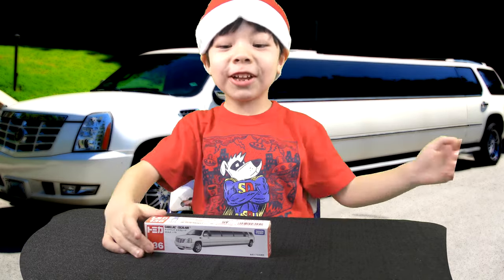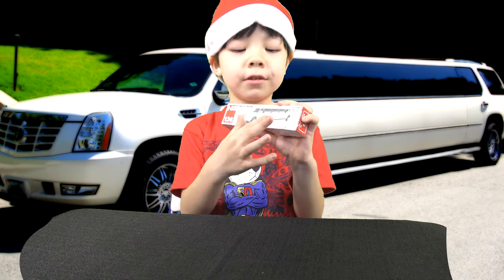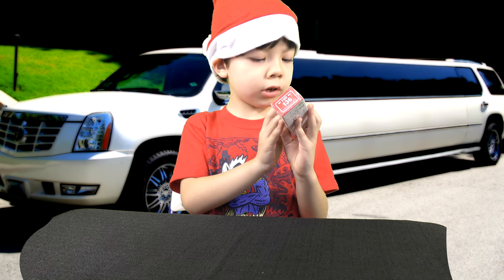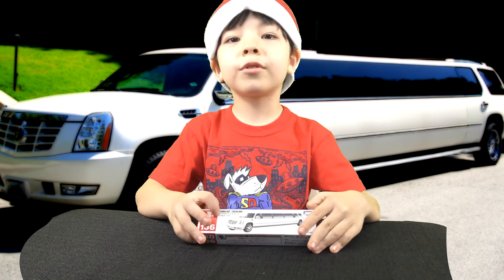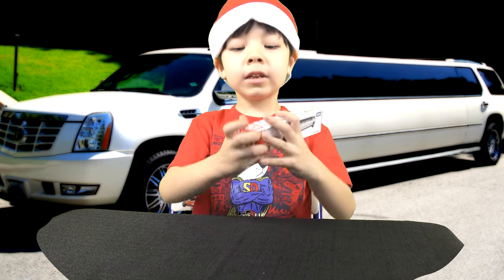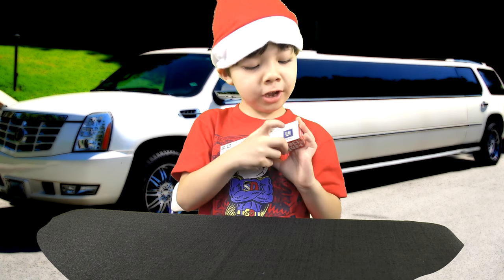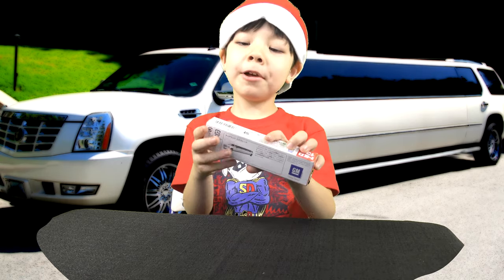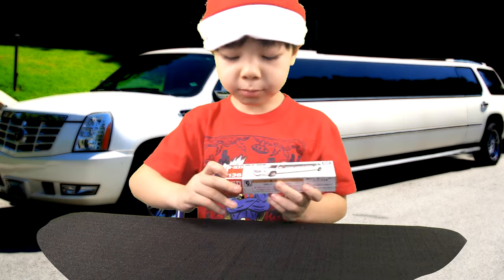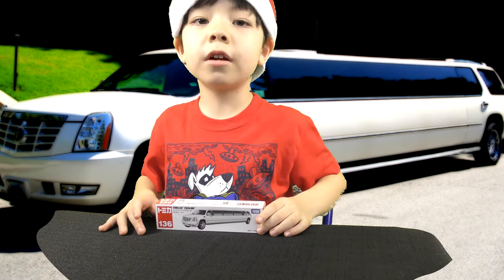Hey guys, welcome back! Today we're opening this limo — it's called the Cadillac Escalade limo. Right here on this little card it says Tomica, and there's a number right here — it says 136.